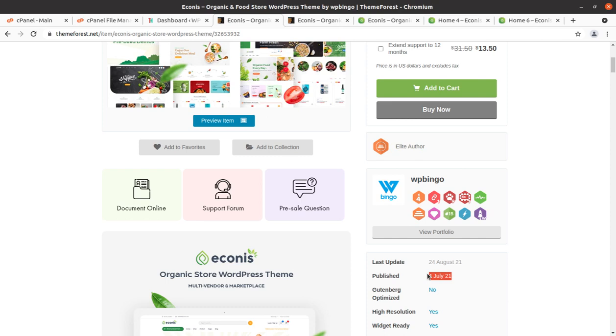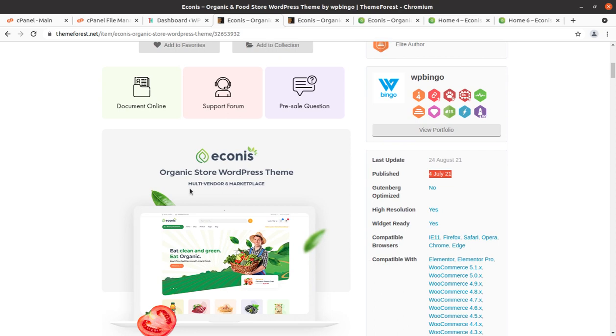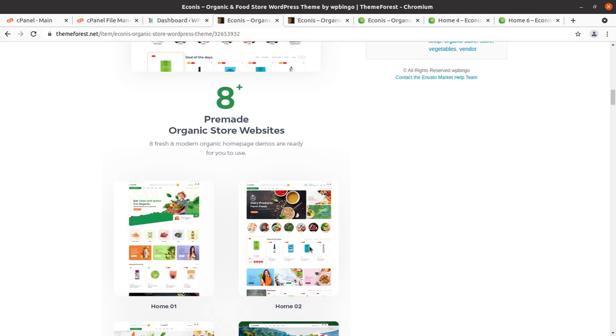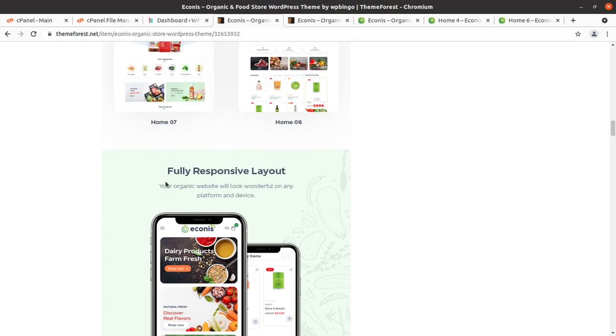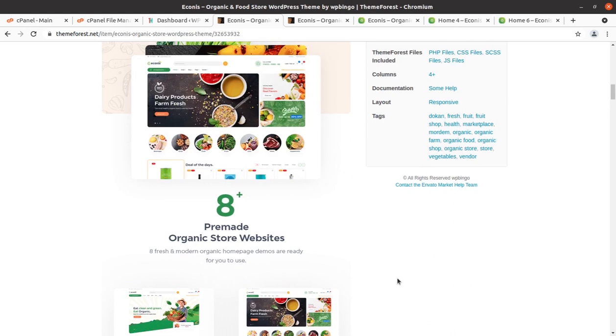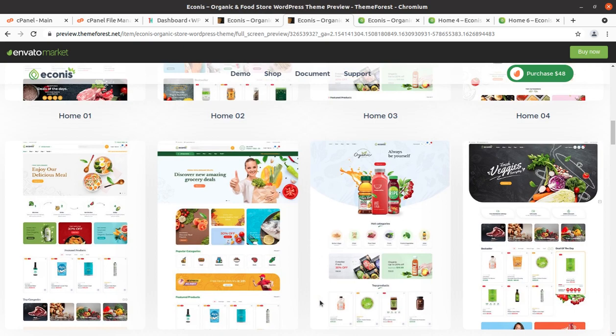The theme is actually new, which is why I chose this theme for this channel. It can give a new look to your e-commerce website for organic food store. Econics has multi-vendor support as well, so you can use this theme for a marketplace website. It has one-click demo import, pre-made organic store websites, fully responsive layout, swap styles, and all such features.